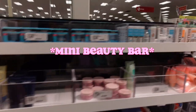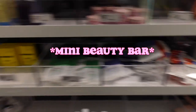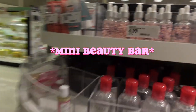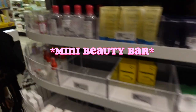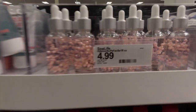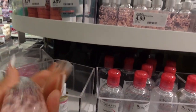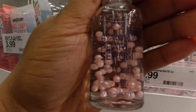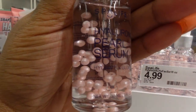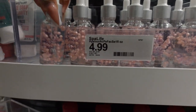We're going to start at the mini beauty bar, which has so many things — make sure you get the goods. This is not the travel section; this is totally different, very bourgeoisie. First up is the Spa Life Hyaluronic Pearl Serum — the pearl is just pretty on your shelf, but the hyaluronic acid definitely gives your skin a nice glow and supple look. It's $4.99 and a little goes a long way.